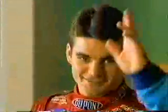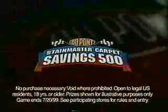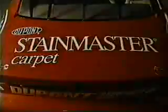I'm at the Conway's home where we're about to put new DuPont Stainmaster carpet to the test with racing champion Jeff Gordon. For ordinary traffic in your home, nothing performs better than DuPont Stainmaster. Right now, save big during the Stainmaster Savings 500 sweepstakes — you could even win a Corvette. Race in now to a participating carpet retailer.